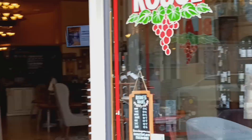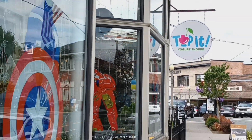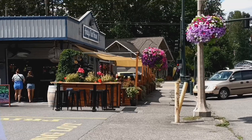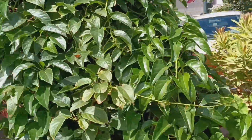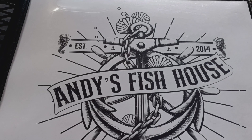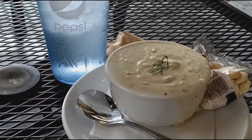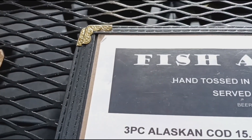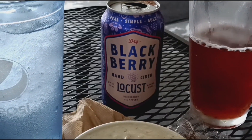There's a wine shop. I'm getting a cup of clam chowder and the three-piece Alaskan cod. I'm having a blackberry cider.